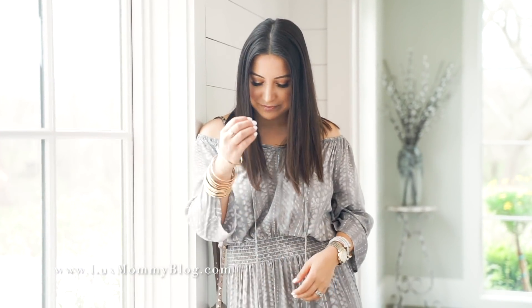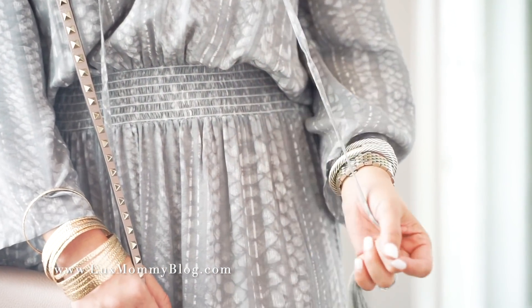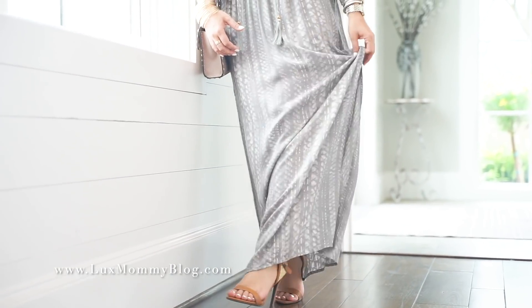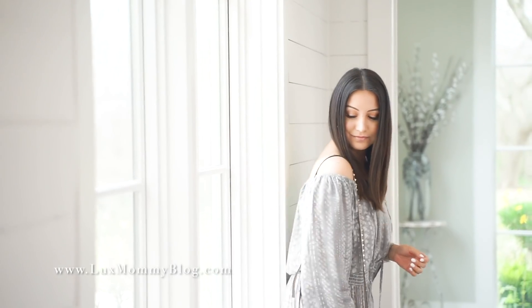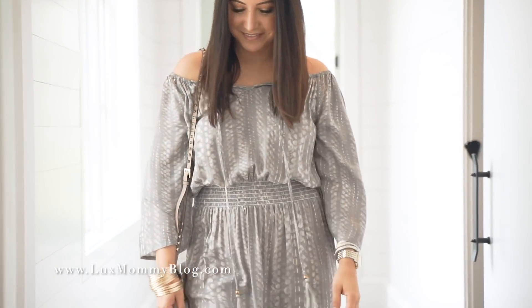This first outfit is definitely one of my favorites of the video. I love this python print maxi. It is so on trend right now and super comfortable as well. The shoes that I am wearing as well as this gold stack are also from Venus. Everything will be linked down below as well as a 20% coupon code, so make sure to check out the links down below.